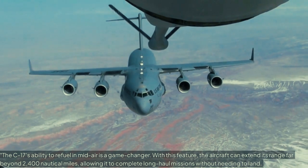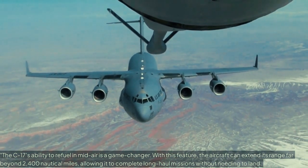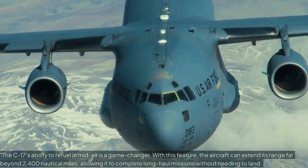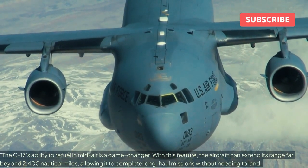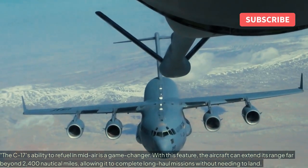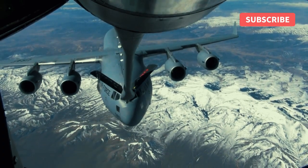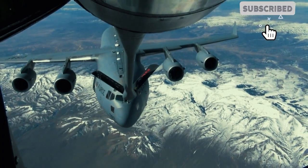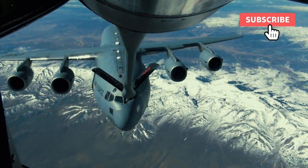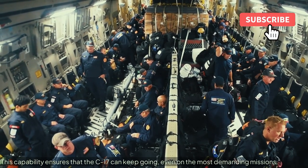The C-17's ability to refuel in mid-air is a game-changer. With this feature, the aircraft can extend its range far beyond 2,400 nautical miles, allowing it to complete long-haul missions without needing to land. This capability ensures that the C-17 can keep going, even on the most demanding missions.